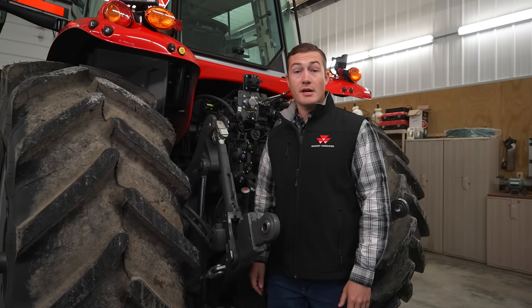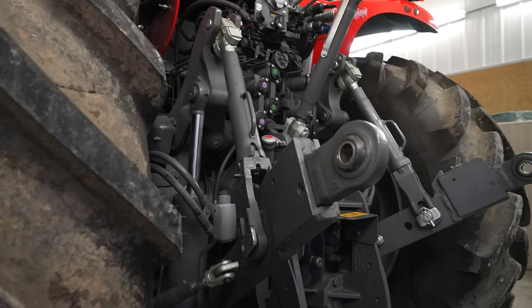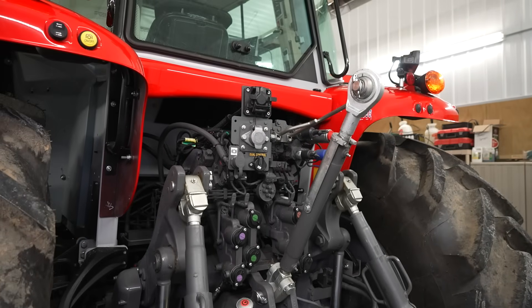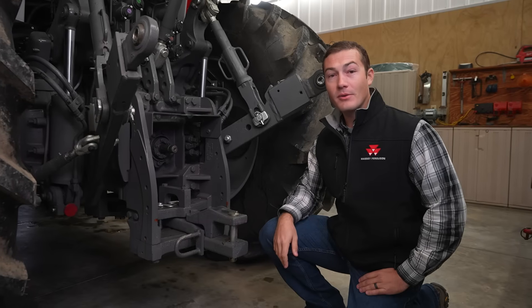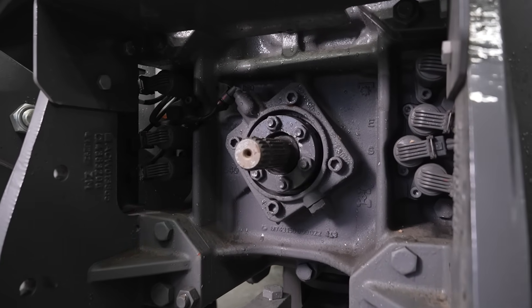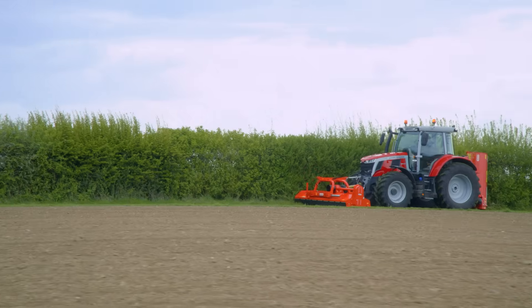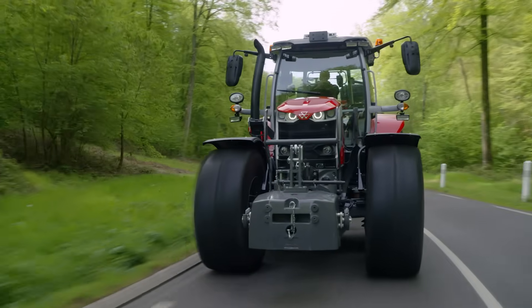There are also two rear hitch options: telescopic ball ends or hook ends. Both options are Category 3 and there's a hydraulic top link available. The rear PTO can come in all four speeds — 540, 540E, 1000, and 1000E — with a flange PTO shaft so you can easily switch between sizes. With front-mounted implements becoming more popular in North America, the 6S can be fitted with a Category 3 front hitch, with or without a PTO.